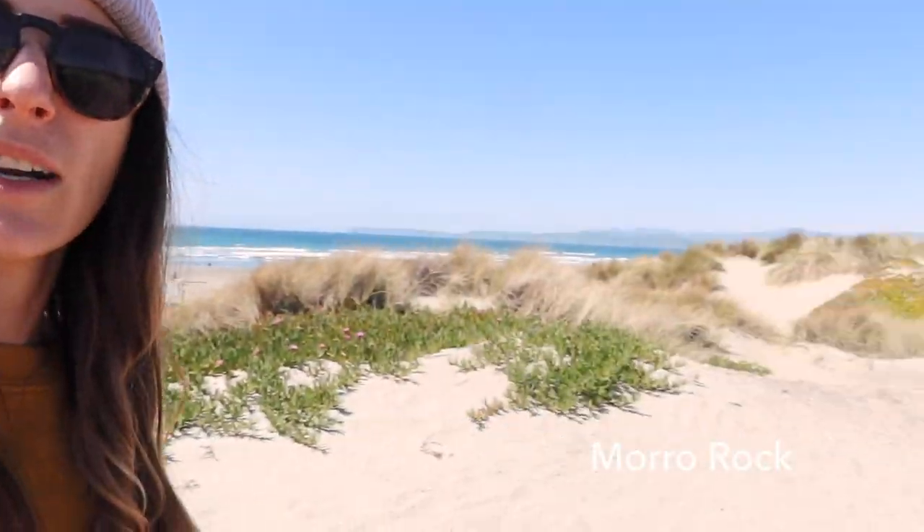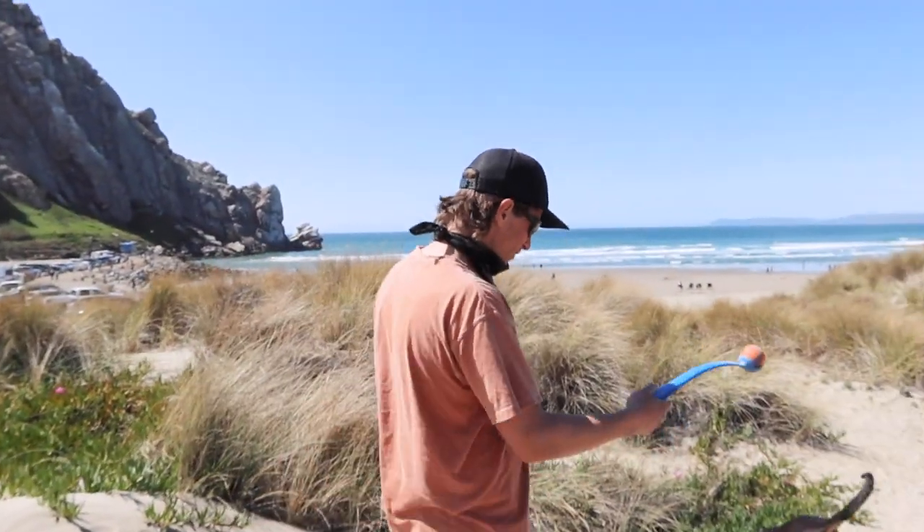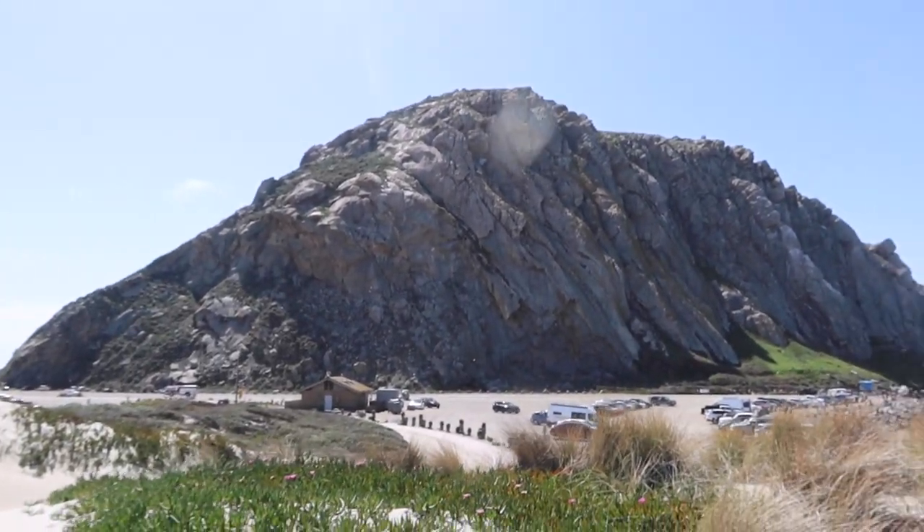We love checking out different beaches, but we especially love sand dunes. This is Morro Rock right here, and there's a big sand dune area that's dog-friendly, which is always what we're looking for. We're going to run around on the sand dunes and burn off some energy — the rock is looking so cool.